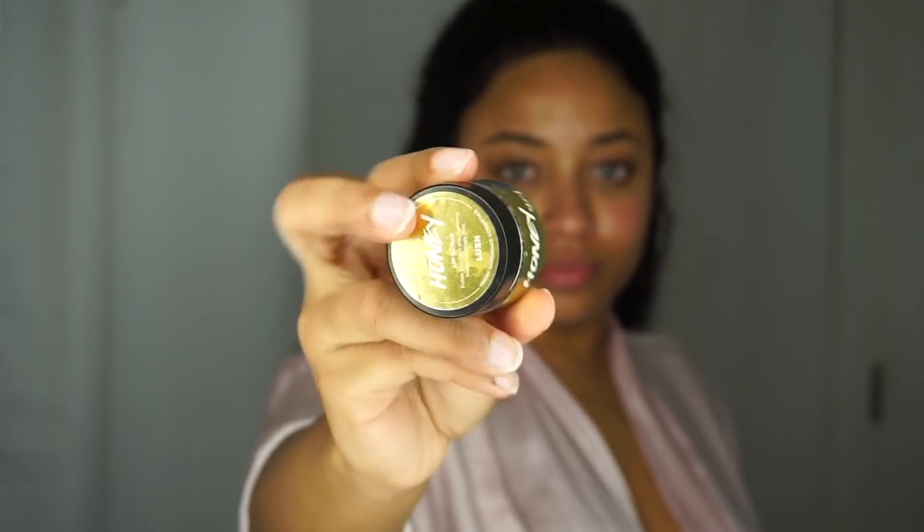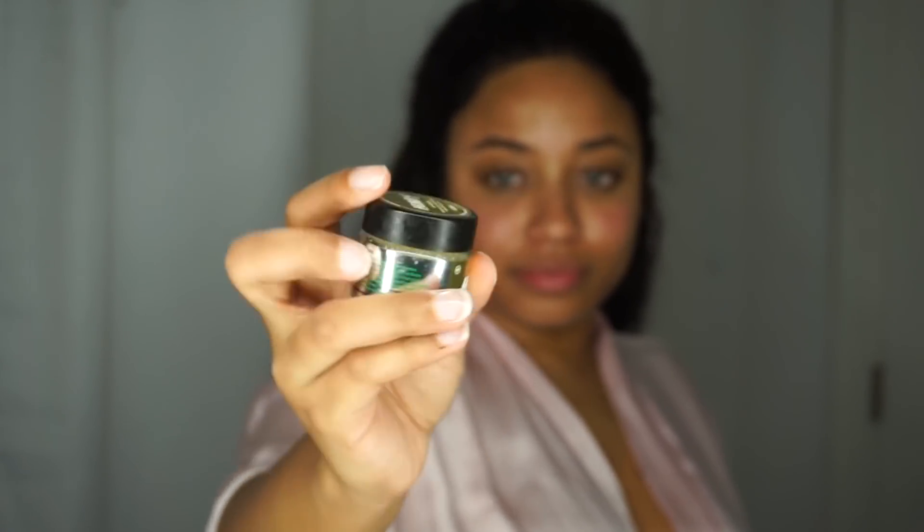And lastly, my Lush Honey Lip Scrub. My lips are soft and taste like honey. And if you're not exfoliating your lips, then you do not deserve to be kissed — and that's not up for debate.